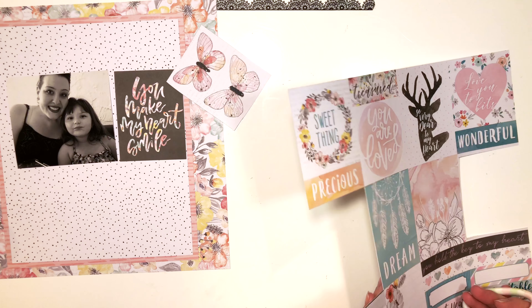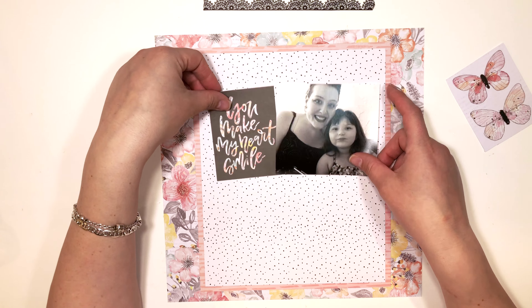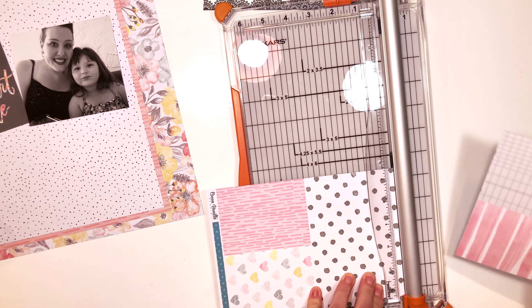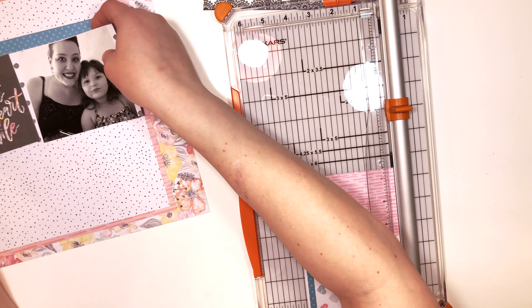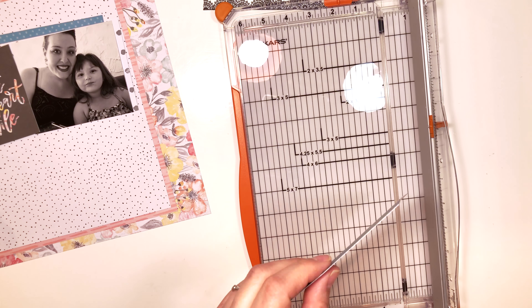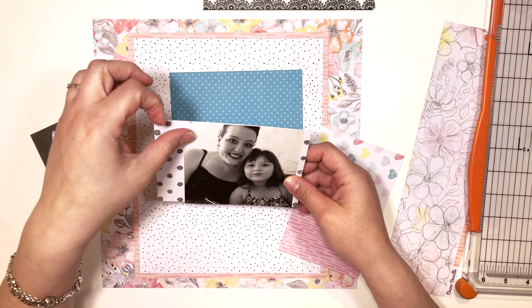This photo was taken last year about the same time — this is when we went to Jamaica and we were just being really silly with the camera. I snapped this picture and my little one was just about to say something, but she still looks so cute, so I printed it, got it, and scrapped it.